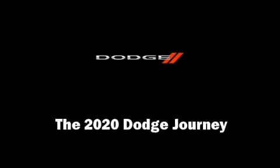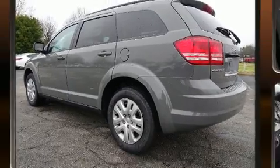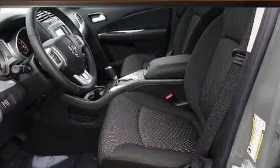Outstanding design defines the 2020 Dodge Journey. Smooth gear shifts are achieved thanks to the efficient four-cylinder engine, providing a spirited yet composed ride and drive.